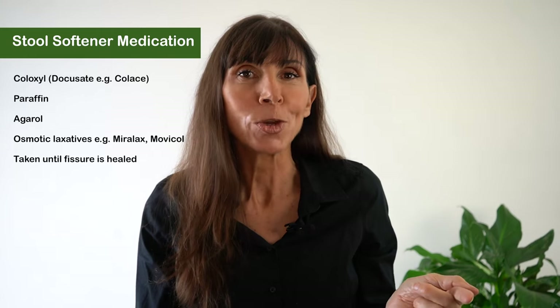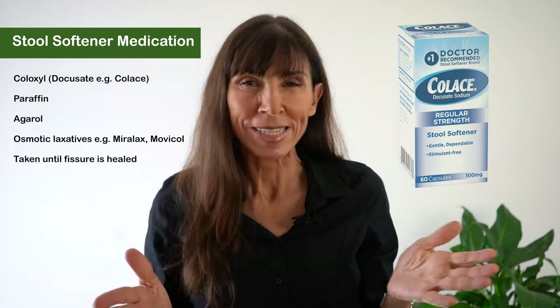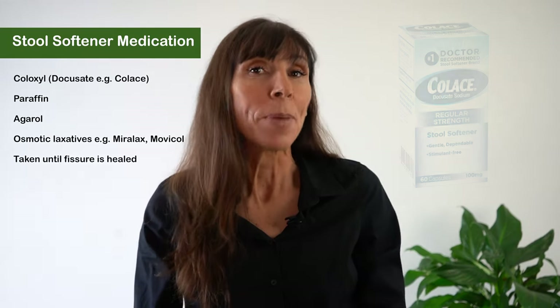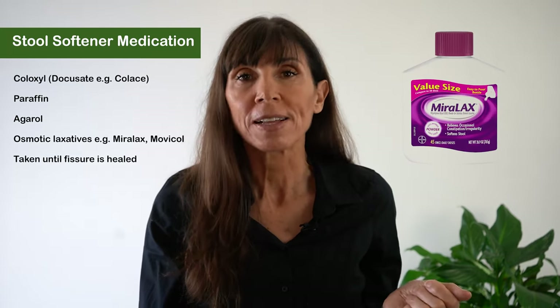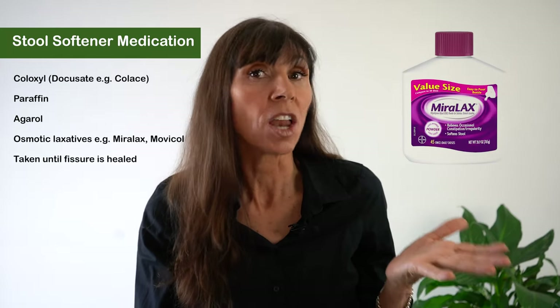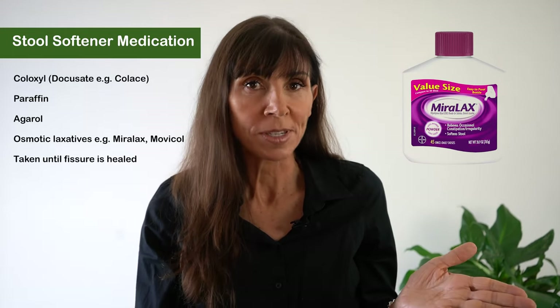So to soften the stool, if the stool is too hard, go to the pharmacist — there are some stool softeners that you can access, a number of them: either Coloxyl, not Coloxyl with Senna, just the Coloxyl, paraffin, Agarol, or also the osmotic laxatives such as polyethylene glycol, Miralax, or Movicol. Speak with your pharmacist about those.